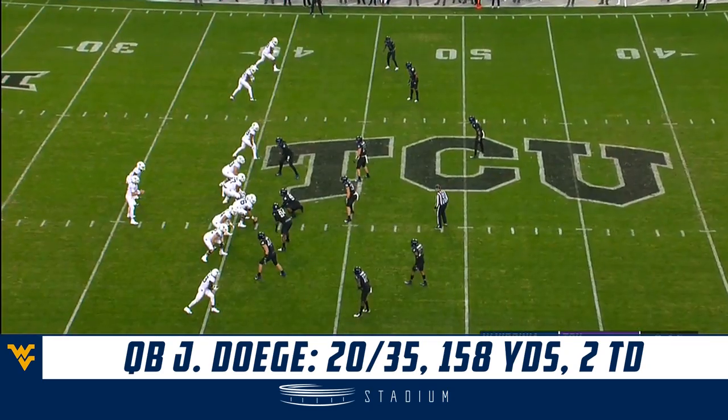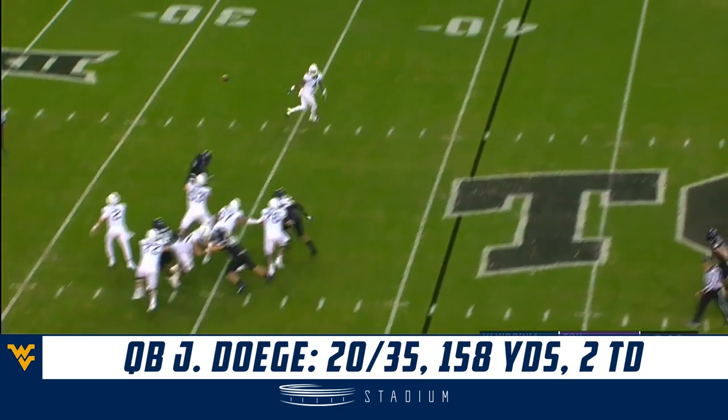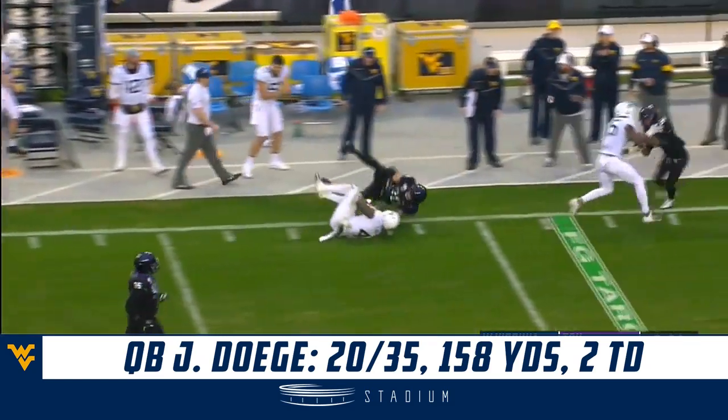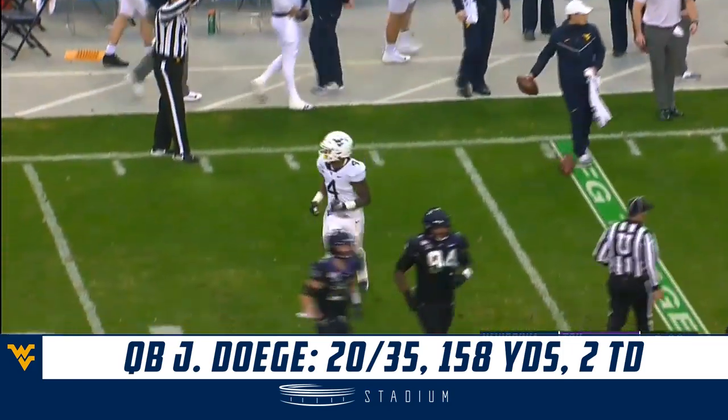He'll learn a lot of different techniques when he goes to the next level, and he's going to be uniquely prepared for that, although it may not have seemed like a blessing at the time. The pass corralled by Brown — he had to stretch for it — but he's got a first down, slips another tackle, and he's inside the 40 at TCU, out at the 38.